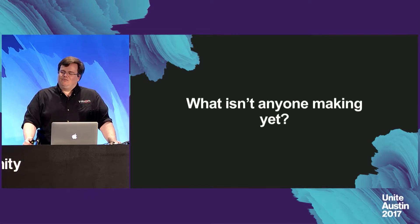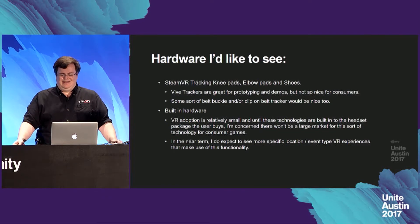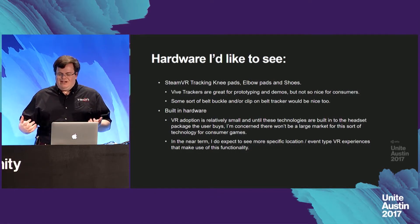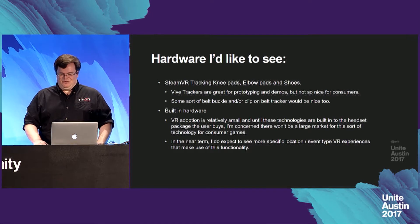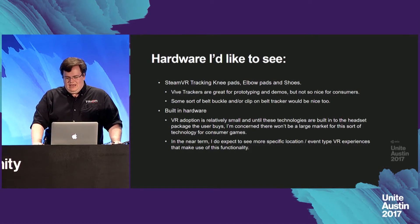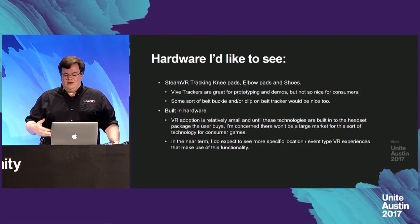What isn't anyone making yet that would allow for better VR avatars? I'd like to see actual SteamVR tracking knee pads, elbow pads, and even shoes or attachments for shoes. Vive trackers are great for prototyping and demos, but really not so nice for consumers. HTC has wisely not moved the trackers out of development status and released them as an actual consumer product. Also, some sort of belt buckle or clip for the belt tracker would be nice. VR adoption is still relatively small, and until these technologies are actually built into the headset — particularly eye tracking — I'm concerned there won't really be a large market for this in consumer games. However, in the near term I do expect to see more location-based VR experiences and arcades making use of this functionality.